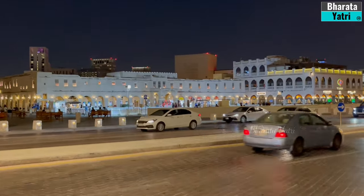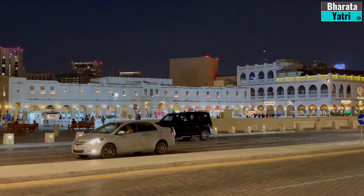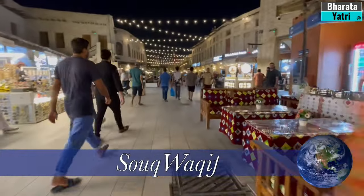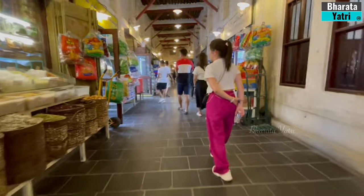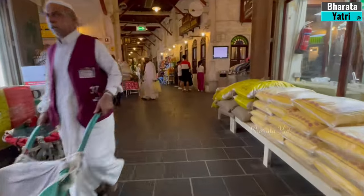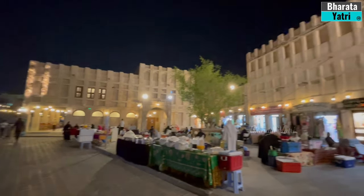No trip to Doha is complete without experiencing the vibrant atmosphere of Souq Waqif. This traditional market is a melting pot of culture, offering everything from spices and traditional garments to handicrafts and souvenirs. The aroma of spices and the bustling ambience create an unforgettable experience.